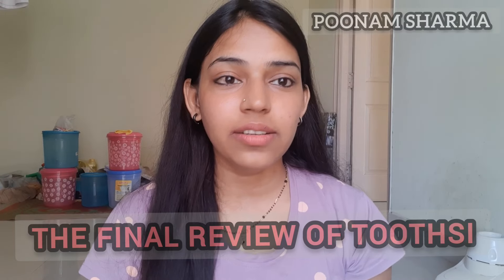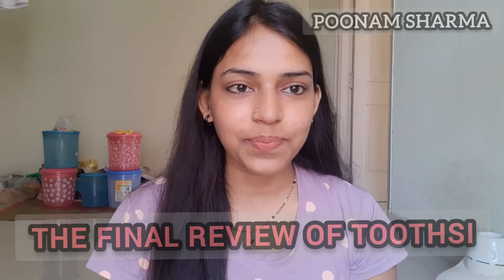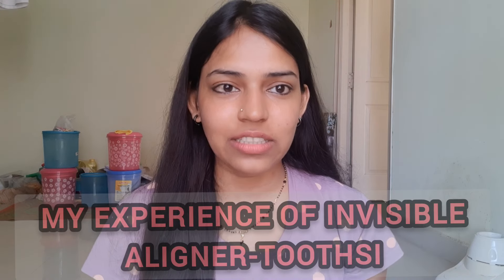Hi everybody, many of you wanted to know about the final outcome of the Toothsy kit, so this video is all about the Toothsy final review.